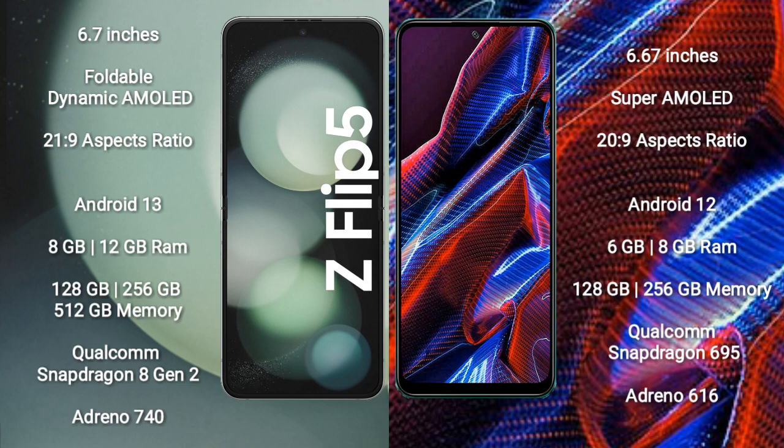Samsung Galaxy Z Flip 5 comes with 8GB or 12GB RAM, and 128GB, 256GB, or 512GB internal storage. It is powered by the Qualcomm Snapdragon 8 Gen 2 processor with an Adreno 740 GPU.